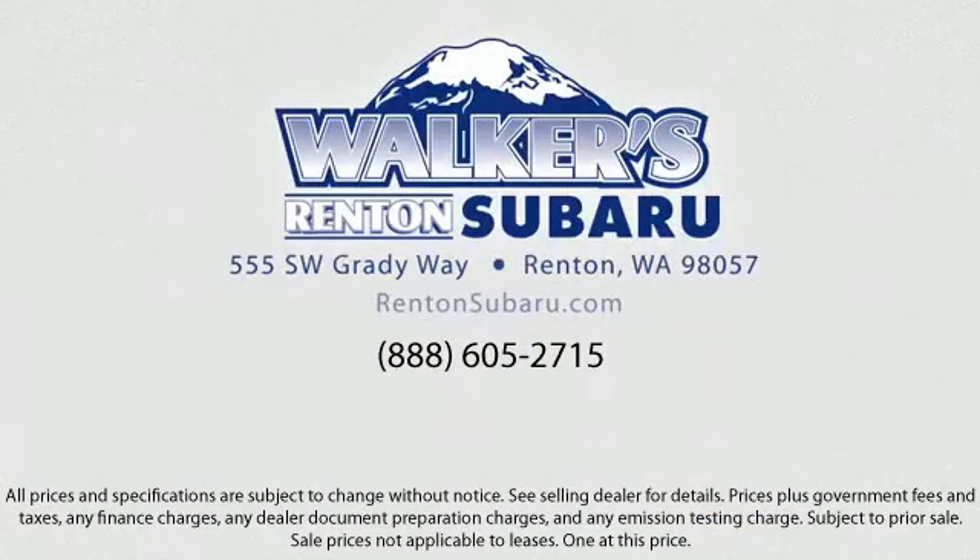Our goal is to make every customer a customer for life by providing excellent service, superb customer care, and competitive prices with a knowledgeable and dedicated staff. Come see why the right place to purchase your new Subaru is right here — Walker's Renton Subaru: real value, real people, real simple. Located just off of I-405 and State Route 167, just minutes from I-5. It's simple to visit us anywhere in the greater Seattle area.